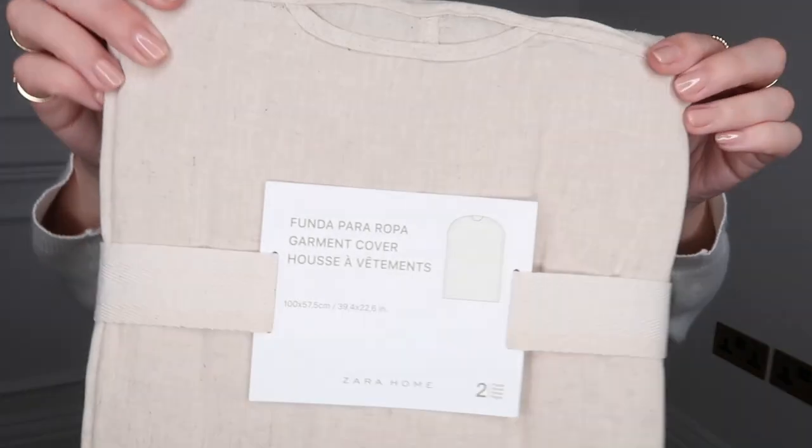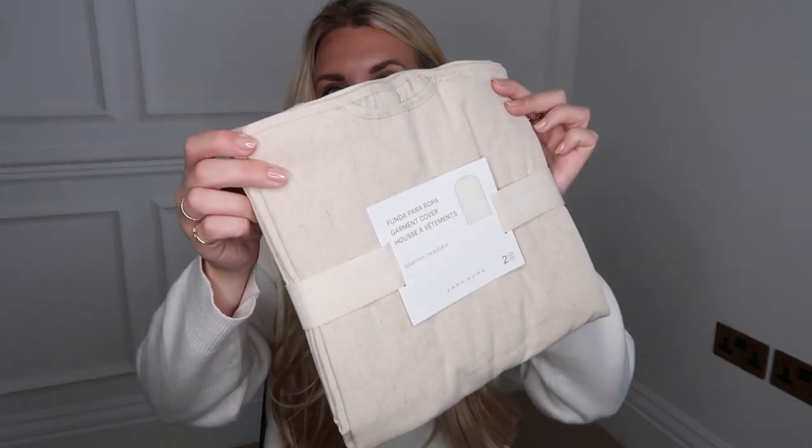Then at £19.99, I got these garment covers — they're full length at 100cm by 57.5cm. The fabric is so nice that if you have an open wardrobe setup, these would look really nice for covering more colourful dresses so your wardrobe looks aesthetically pleasing, or for protecting any expensive coats or garments from dust. Two in a pack for £19.99 — about £10 each. They really do feel lovely.